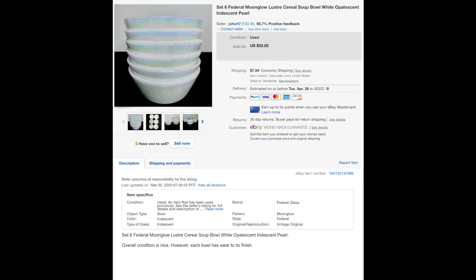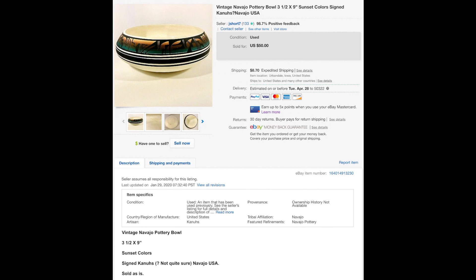These little moon glow opalescent luster-type bowls were not in great condition — made by Federal Glass, a lot of wear — but somebody wanted them. They sold for $25 and I was pretty happy about that honestly because I didn't think they'd sell.